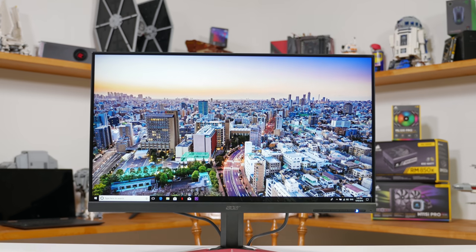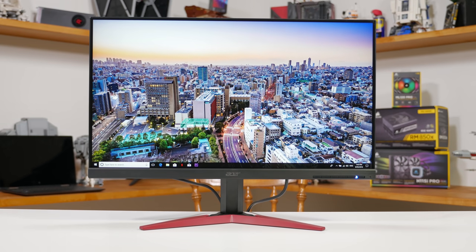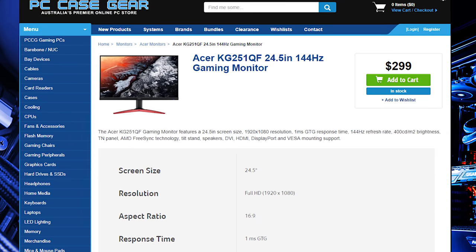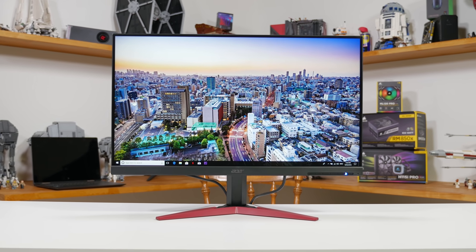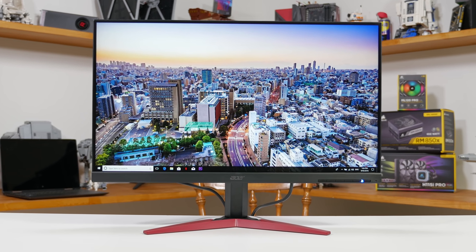You guys have been asking for more budget monitor content so today thanks to PC Case Gear and Acer we're looking at something very affordable. The monitor in question is the Acer KG251QF which retails for $299 Aussie dollars. When and if this monitor comes to the US it should cost just $200 or so, which is right at the bottom end of pricing for this kind of monitor. Right now it is available in Europe as well for a great price. For this price the KG251QF provides a 24.5 inch 1080p TN LCD panel with a maximum refresh rate of 144Hz.